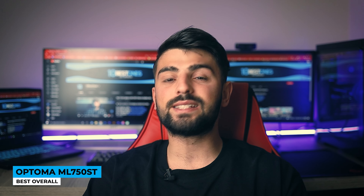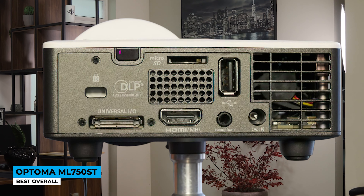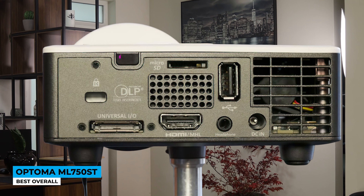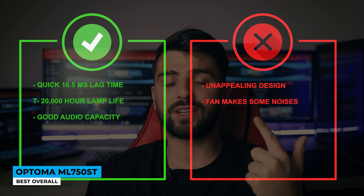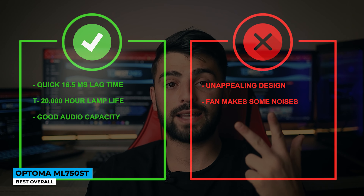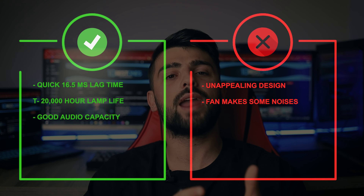Another surprising point is the projector's lamp life — rated pretty high at 20,000 hours. This is beyond good because the average ones are usually between 1,500 and 2,000 hours. Pros: quick 16.5ms lag time, 20,000-hour lamp life, and good audio capacity. Whereas for the cons: unappealing design and the fan makes some noise.